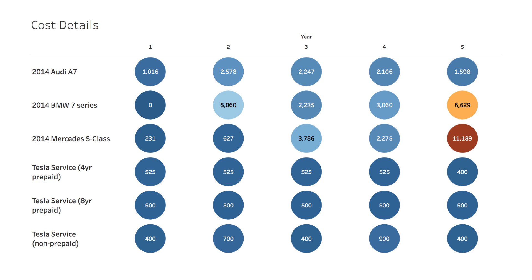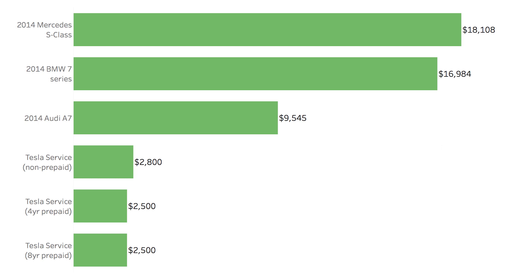Looking at the total maintenance costs over five years, all three Tesla options are a lot cheaper than all the other options. The Mercedes, the BMW, and even the Audi are many times more expensive than owning a Tesla in terms of maintenance. The most expensive is the Mercedes-Benz S-Class at around $18,000 in maintenance, the BMW 7 Series at around $17,000, and the Audi significantly cheaper at around $9,500 to $10,000. All of the Tesla options are significantly cheaper than all of those — in fact, the most expensive Tesla option is $2,800.